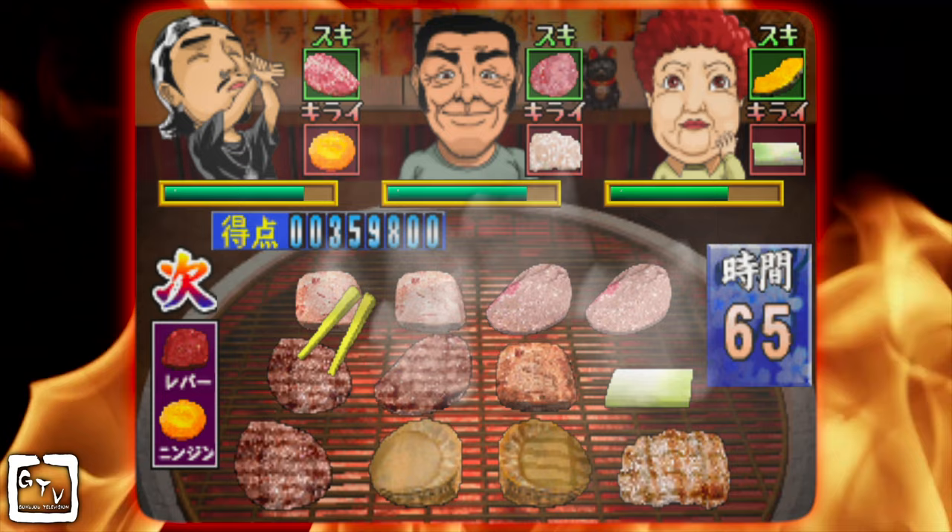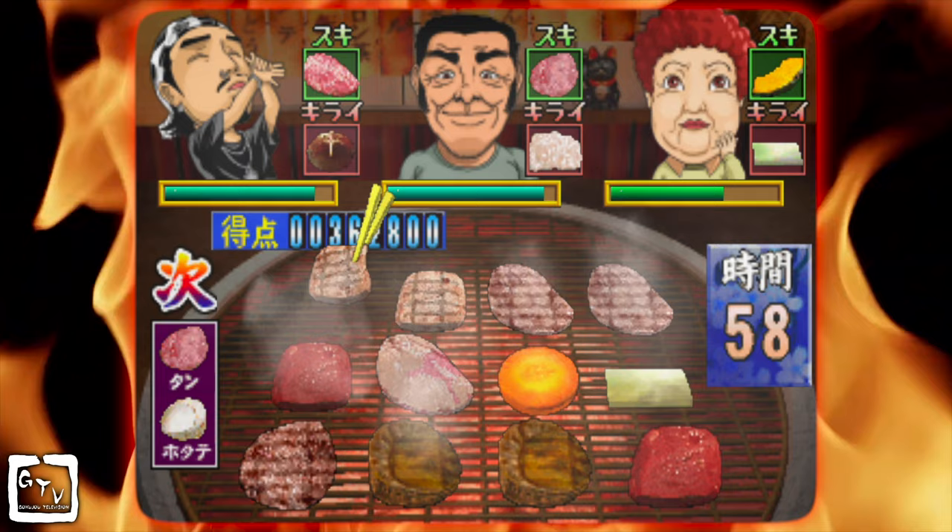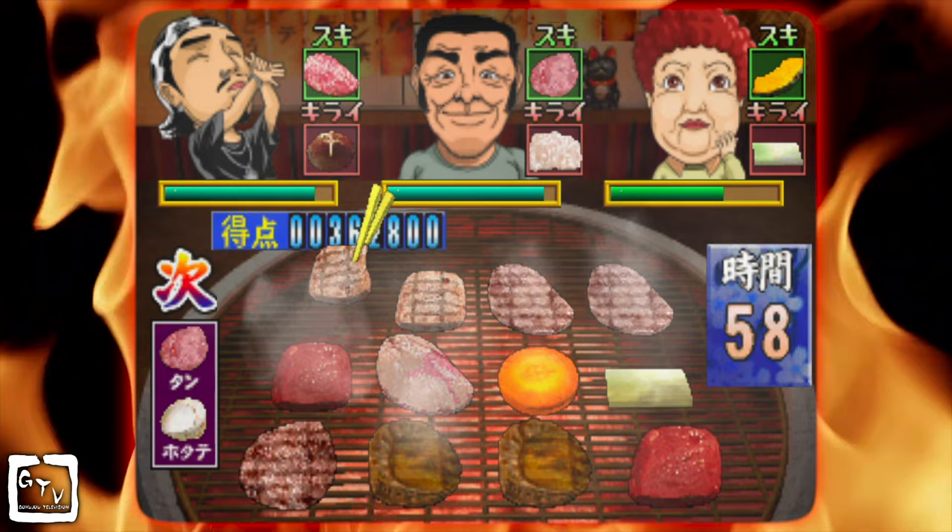Now that you are a certified BBQ master, take that newly acquired know-how, get out there and show the world that you can work your way around the grill, please cranky customers, and master handling your meat — and that yours is the meat that can't be beat.